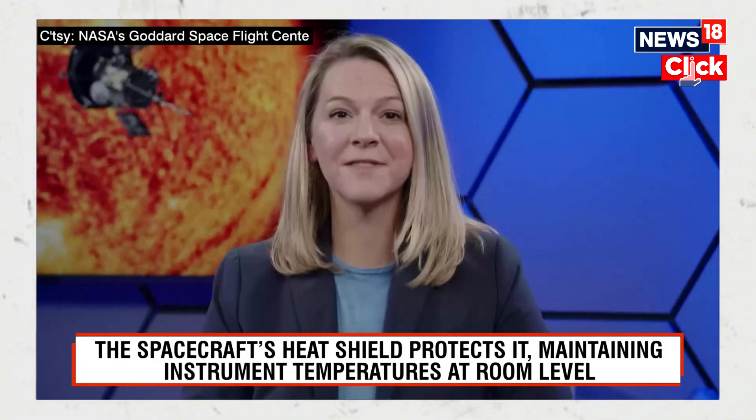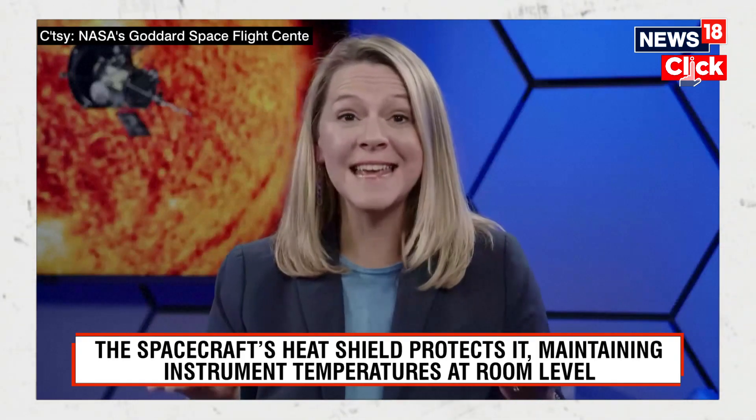That's right, so NASA's Parker Solar Probe, which launched in 2018, has been using Venus Gravity Assist to get closer and closer to the sun. Most recently it had a Venus Gravity Assist, and so now it's going to fly within 3.83 million miles of the surface of the sun, which is closer than any human-made object has ever gone before.